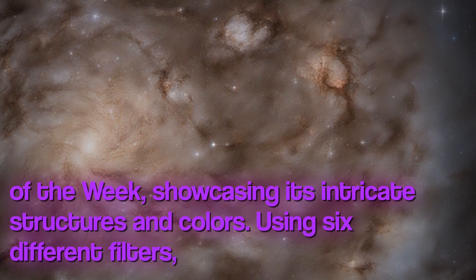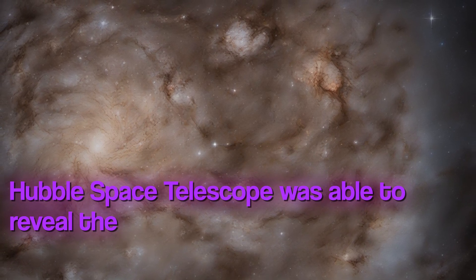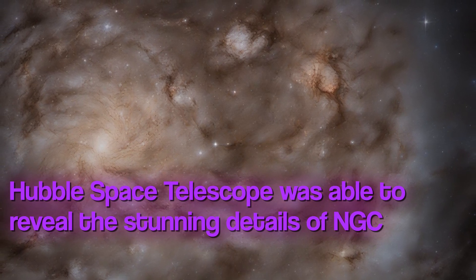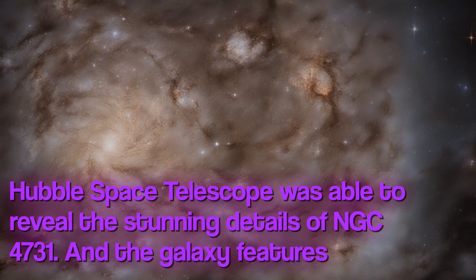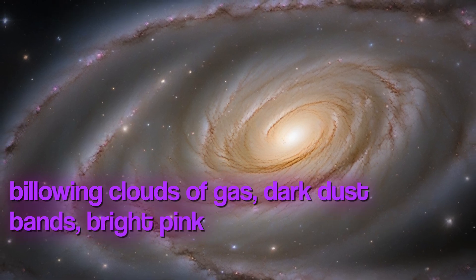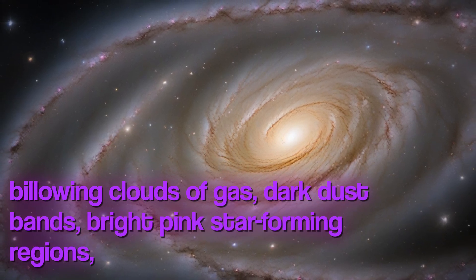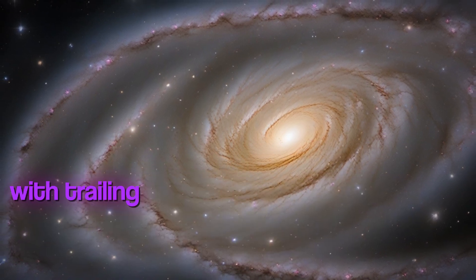Using six different filters, the Hubble Space Telescope was able to reveal the stunning details of NGC 4731. The galaxy features billowing clouds of gas, dark dust bands, bright pink star-forming regions, and a prominent bar with trailing arms.